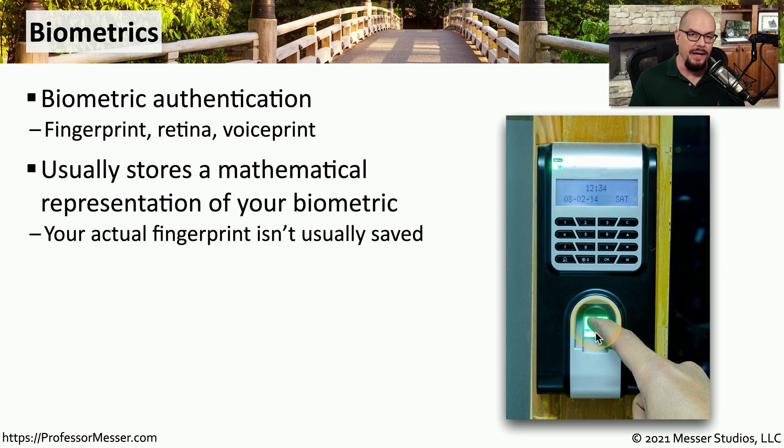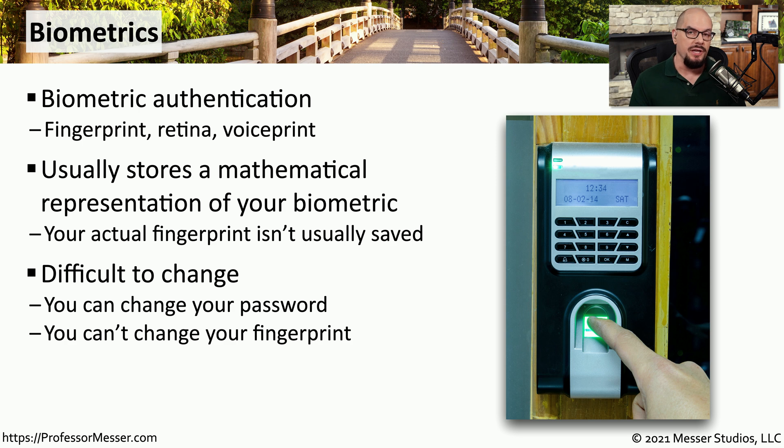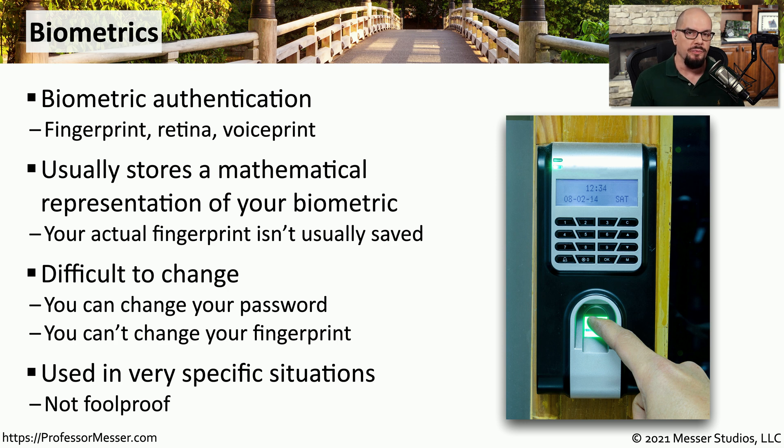This biometric device is usually storing a mathematical representation of your body. It could take a fingerprint, create a mathematical representation of that fingerprint, and store that for future checks. One of the nice parts about using biometrics as an access control method is that they don't tend to change over time. Your fingerprint is going to be the same today as it will be a year from now, and it's very difficult for someone to pretend to have your fingerprint. Unlike a password where you would need to change it over time, biometrics don't need any changes because you should be the only person with that fingerprint. Like anything else, biometrics are not foolproof, but they can be used in conjunction with other types of access control methods to create a very strong method of security.